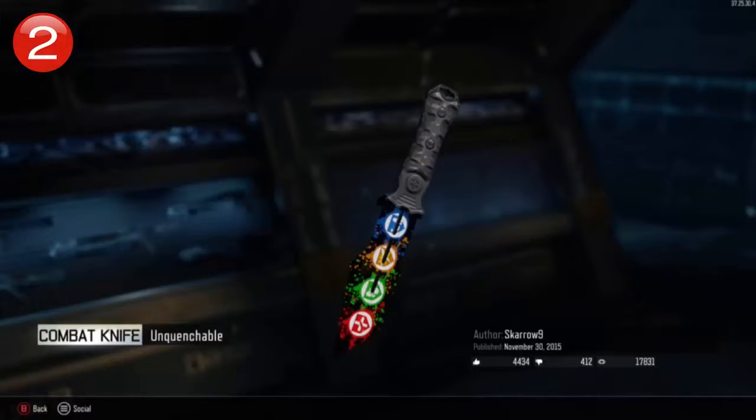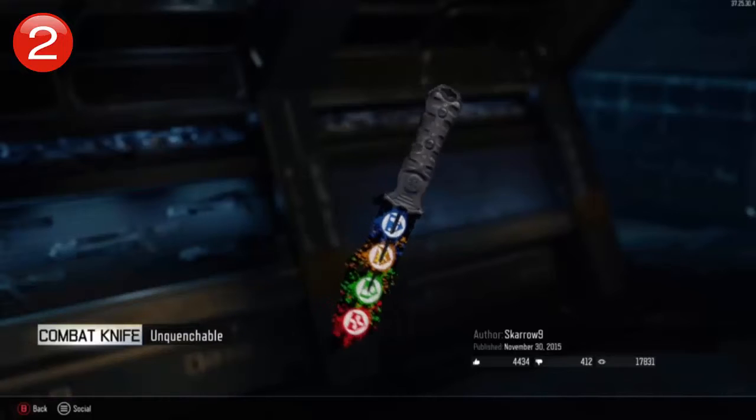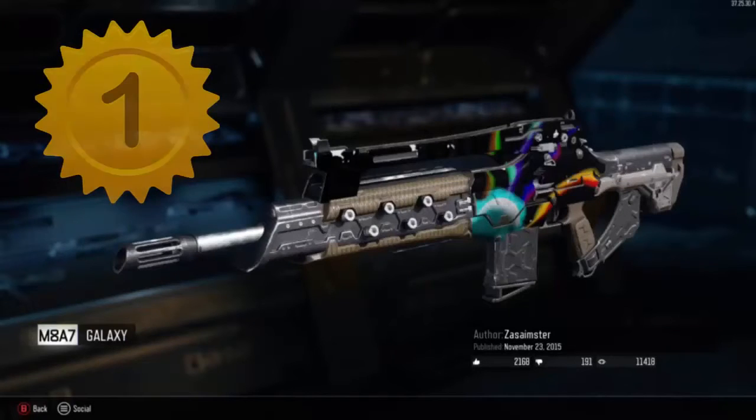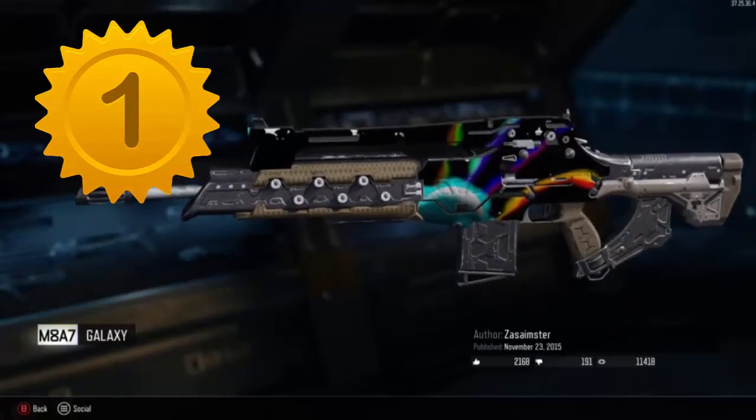I love this camo. Alright, so at number 2, we have Unquenchable for the Zombies perks. I love it. It's creative, it's colorful, it has everything. Let's move on to number 1. And at number 1, we have the Galaxy Camo on the M8A7. I love this camo. It is so colorful, it is amazing. I wish I could make something like this.